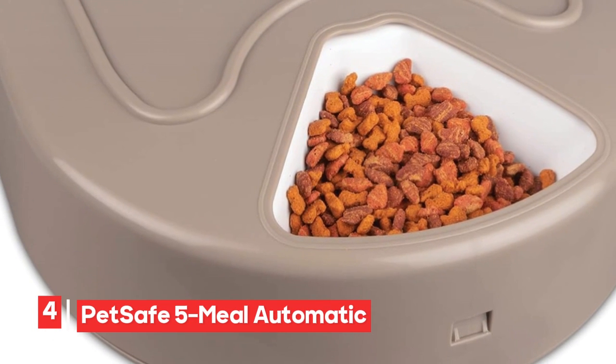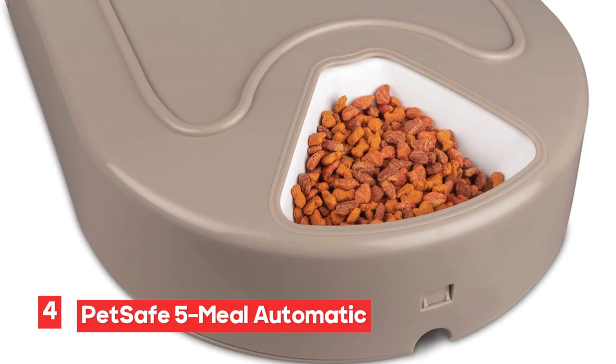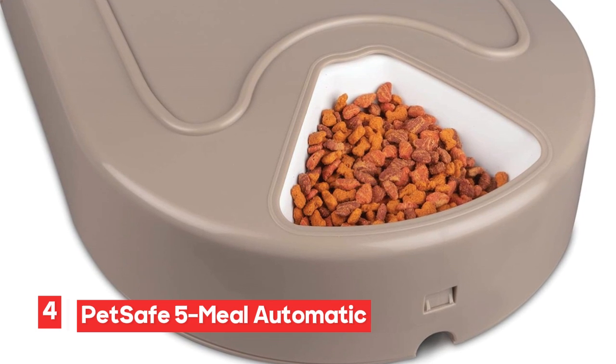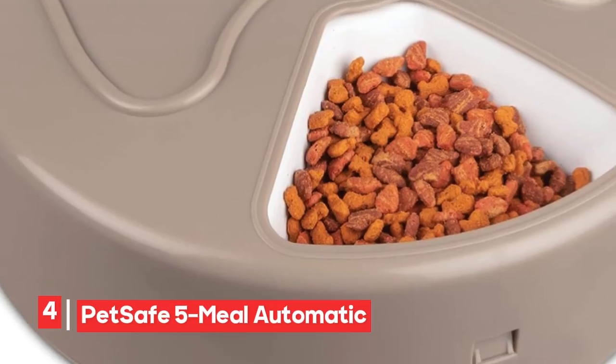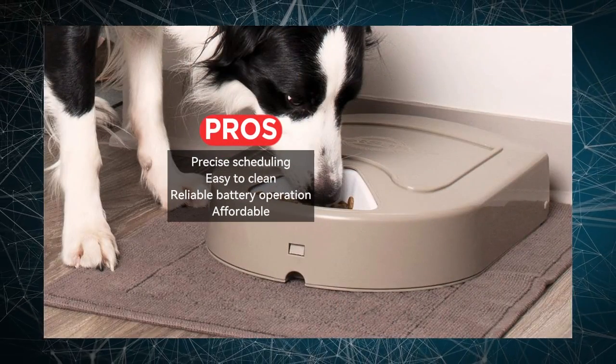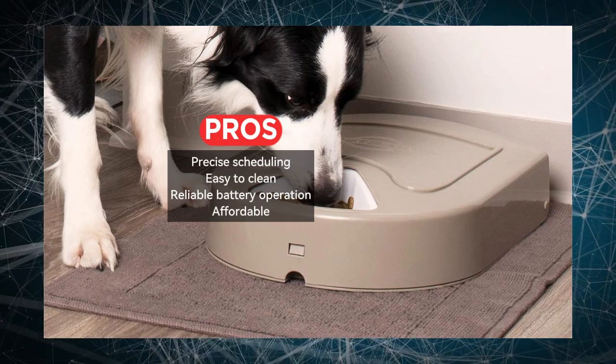Number 4: PetSafe 5-Meal Automatic Pet Feeder. This automatic pet feeder is designed with practicality in mind. It features a built-in digital clock with an LCD display, allowing you to schedule your pet's meals with ease and precision. The removable carousel tray is a notable feature, as it's dishwasher safe, making cleaning up after your pets a simple task.